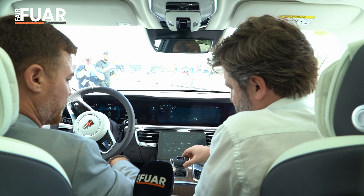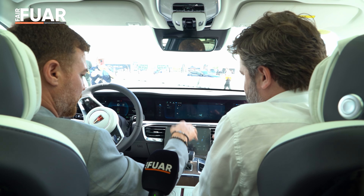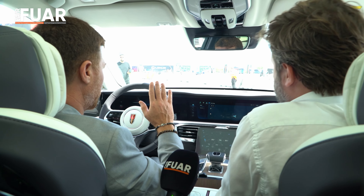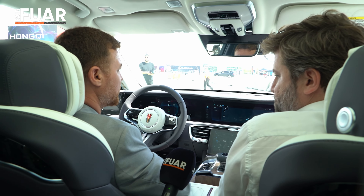Normal vites kolumuz, klasik vites kolu. Aracı tasarım olarak, şu anda drive aldı zaten — orada da görüyorsunuz. Şu an devam edebilirsiniz. Zaten otomatik bir şekilde çalışıyor.